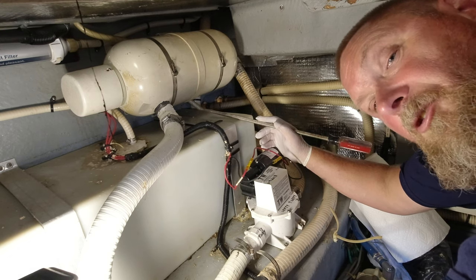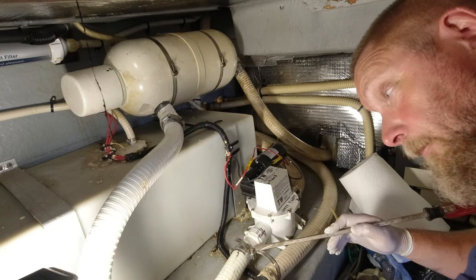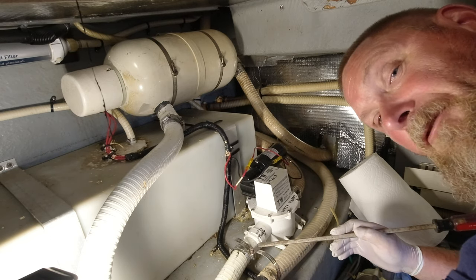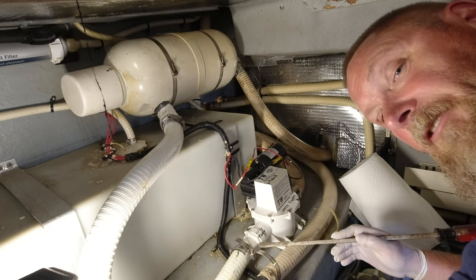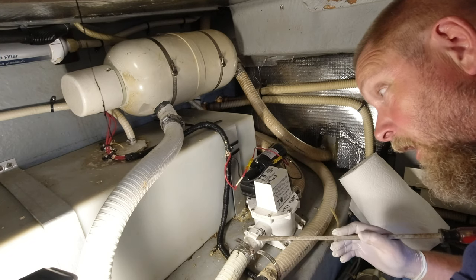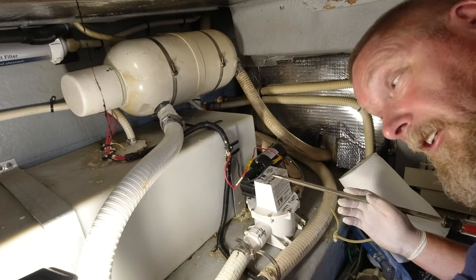So what we're going to do is shut the system off. We're going to take these two clamps off here. These fittings are actually lefty-tighty — so if you ever hear the old story righty-tighty, lefty-loosey, these are actually lefty-tighty and righty-loosey. So we'll shut the power off so we don't get the pump kicking on while we're working on it.